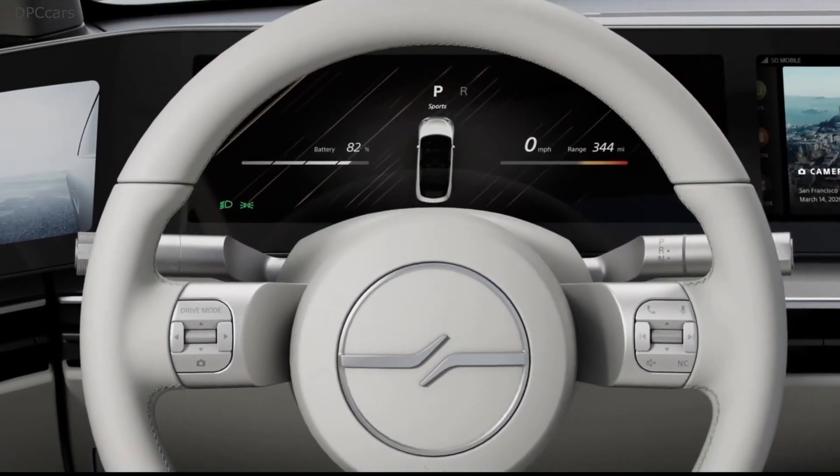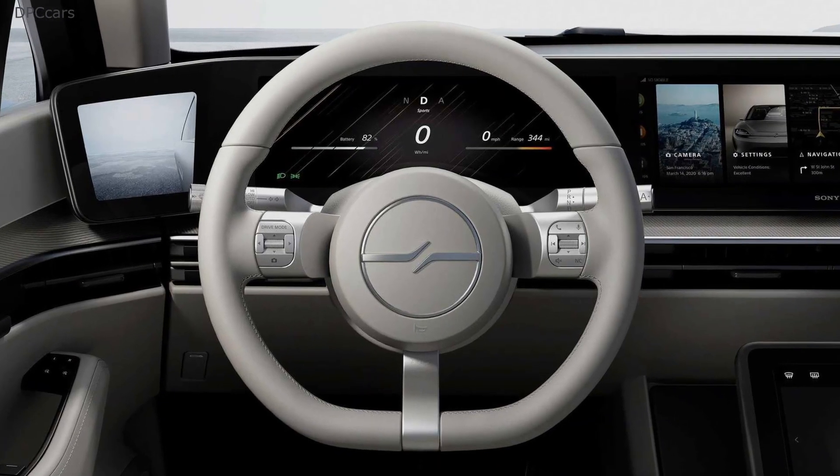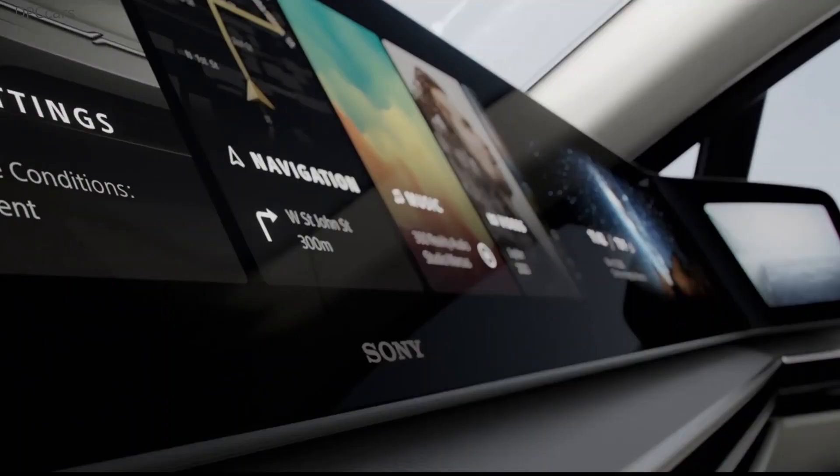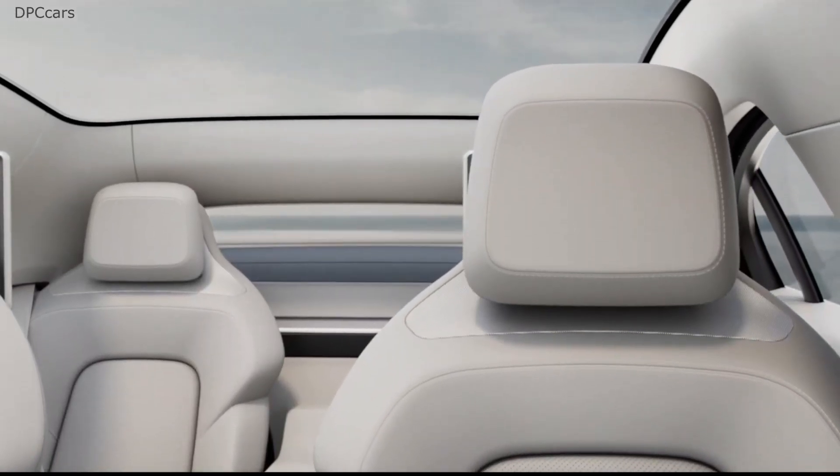A look at the screen heavy dashboard design might remind you of the Honda e, as the little electric car has a similar layout, right down to the screens on the corners of the dash showing footage obtained by the mirror replacing side cameras.